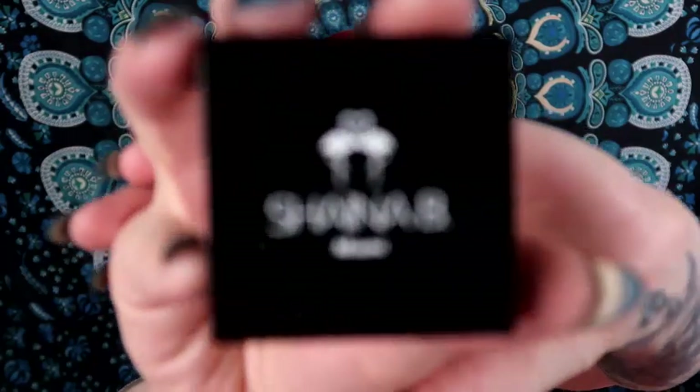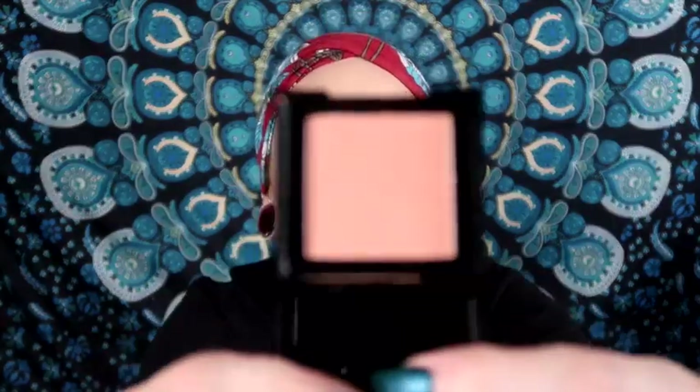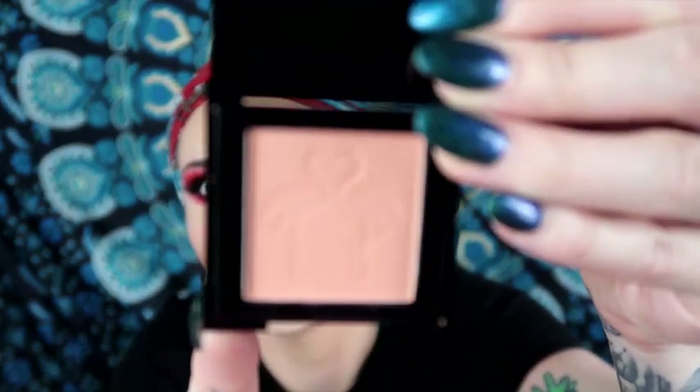This is another add-on — it's Shana B Miami blush in Bellini. So cute, simple compact, and I believe this was another three-dollar item. It's a soft blush with two flamingos printed on it — super cute. I've been trying to branch out from highlighters and get more blushes and bronzers. It's a nice peachy shade, very beautiful.